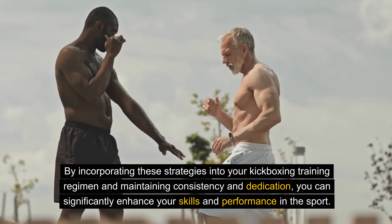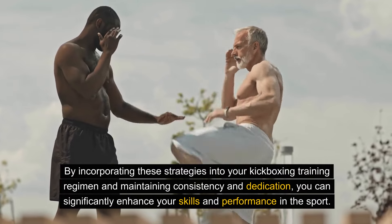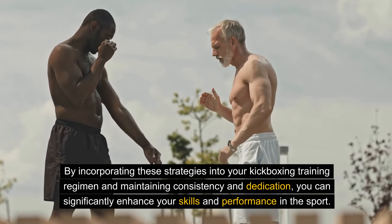By incorporating these strategies into your kickboxing training regimen and maintaining consistency and dedication, you can significantly enhance your skills and performance in the sport.